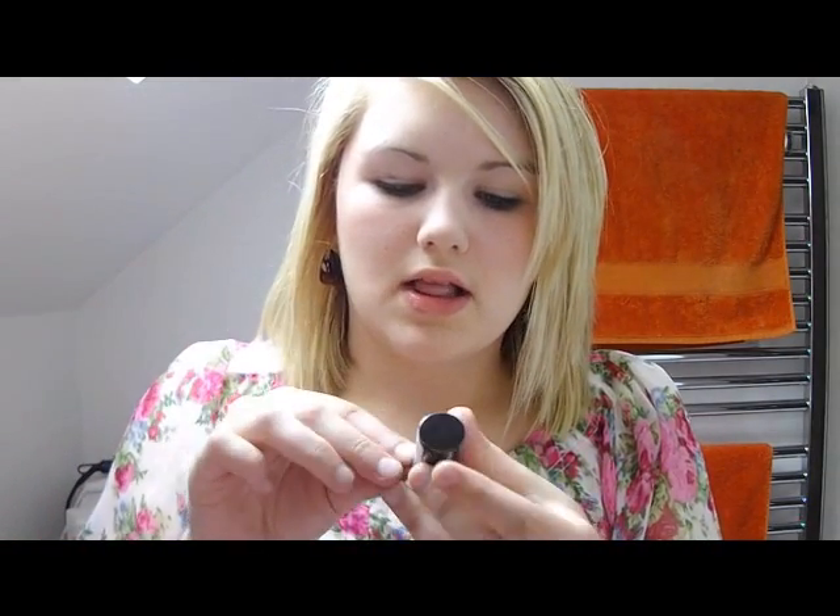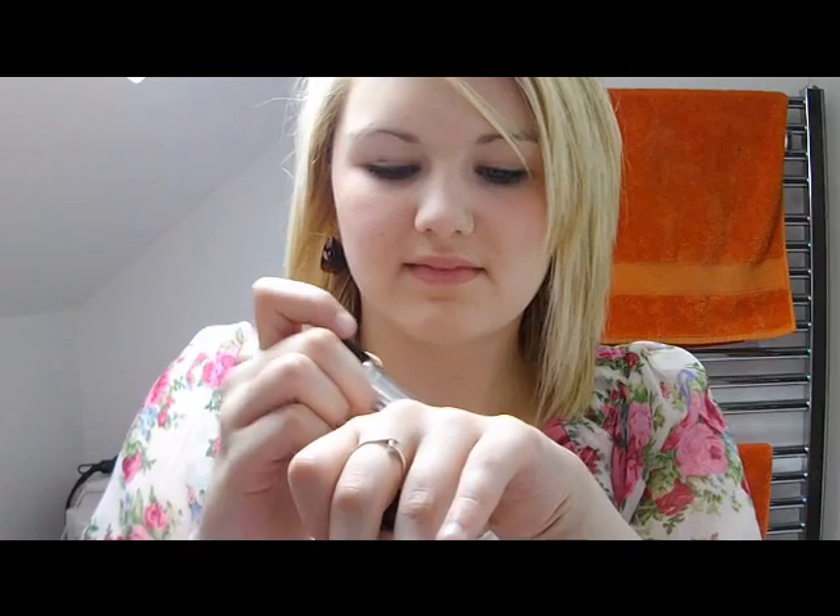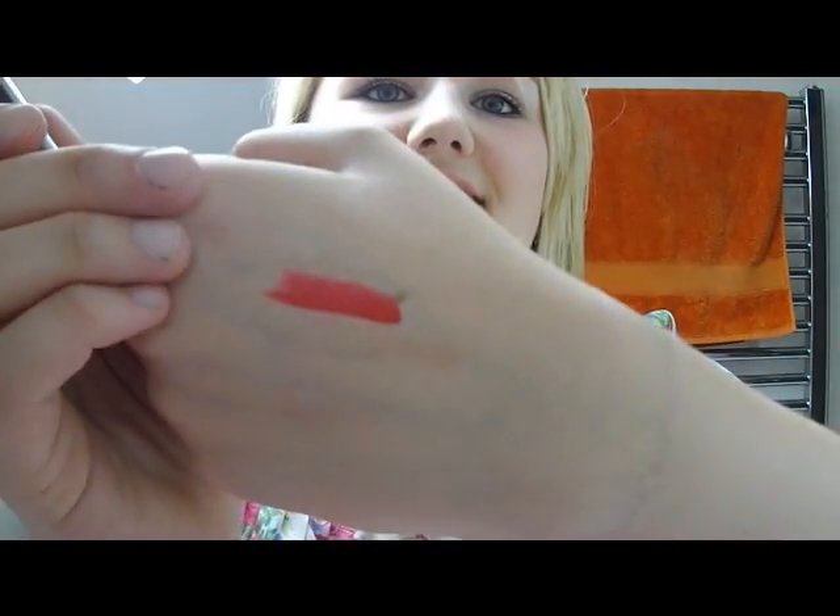Next thing I bought is also from MUA — it's a lipstick in shade 13. Let's just say it's bright red! I used to have the Wet n Wild red one — bright, bright red. I do suit more cool-toned red lipsticks. Oh wow, that is just amazing! Look at it, it's so bright. Love that.